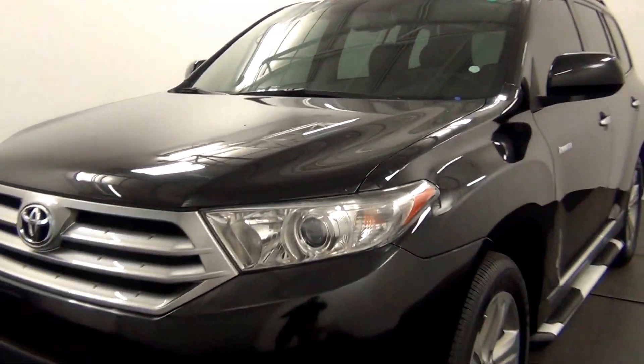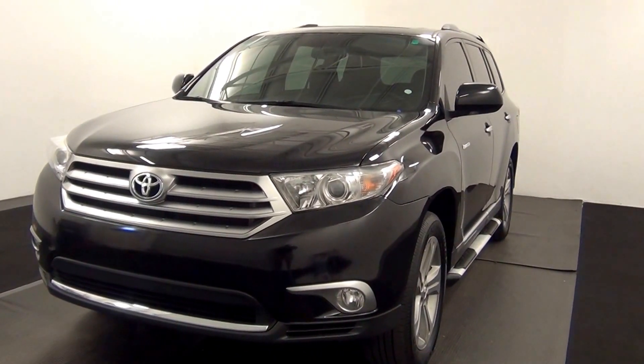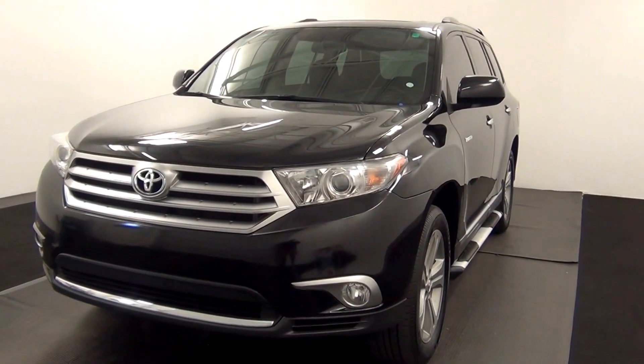Welcome. Today we're going to do a walk around a 2012 Toyota Highlander, stock number 8HB47864.